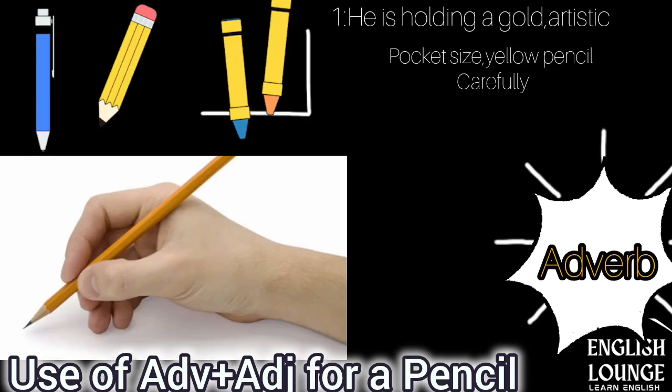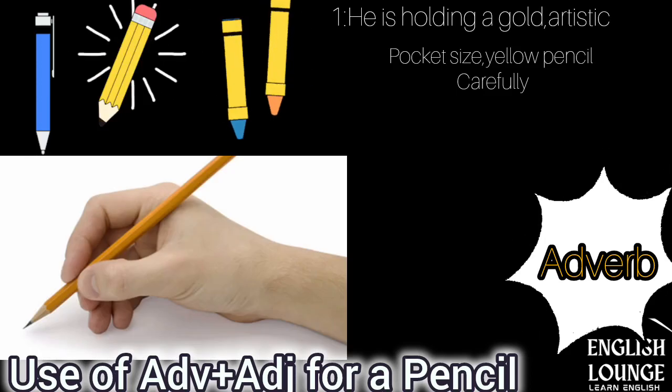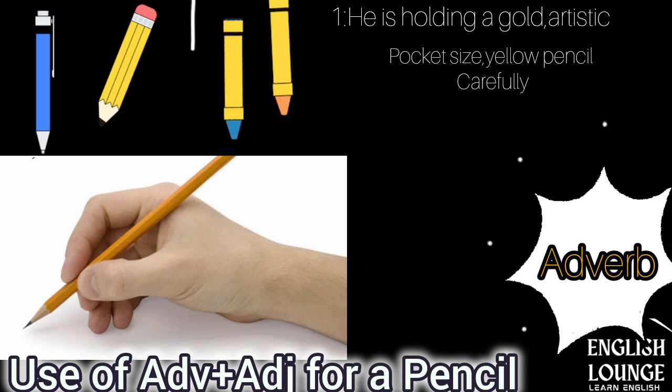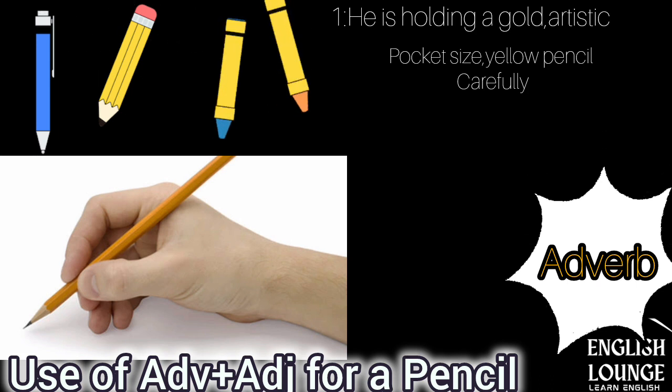Use of Adverbs and Adjectives for a Pencil. How to use adverbs and adjectives for the pencil? Example number one: he is holding a gold, artistic, pocket-sized, yellow pencil carefully.